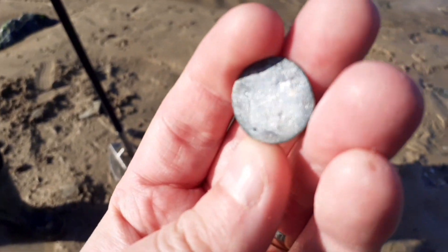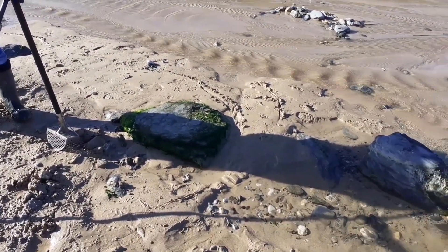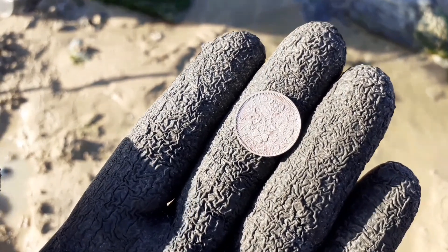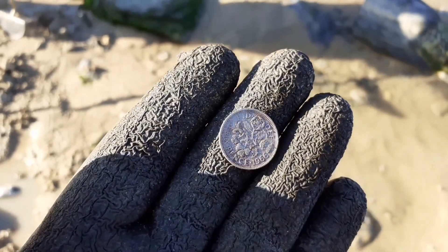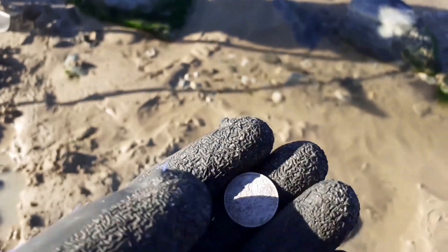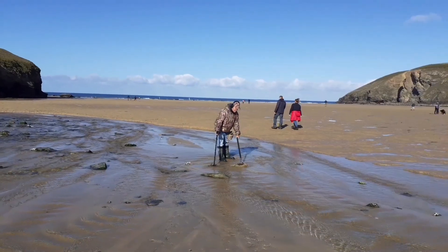I just had a signal and got Gordon to test it with his Equinox - he had a good signal so he dug it for me because he's got his scoop. Very helpful! There we go - I got a 1966 sixpence. Good year for football fans, not for me - I can't stand it. Not quite a George III silver but I'm well happy to get a pre-decimal. Well happy!